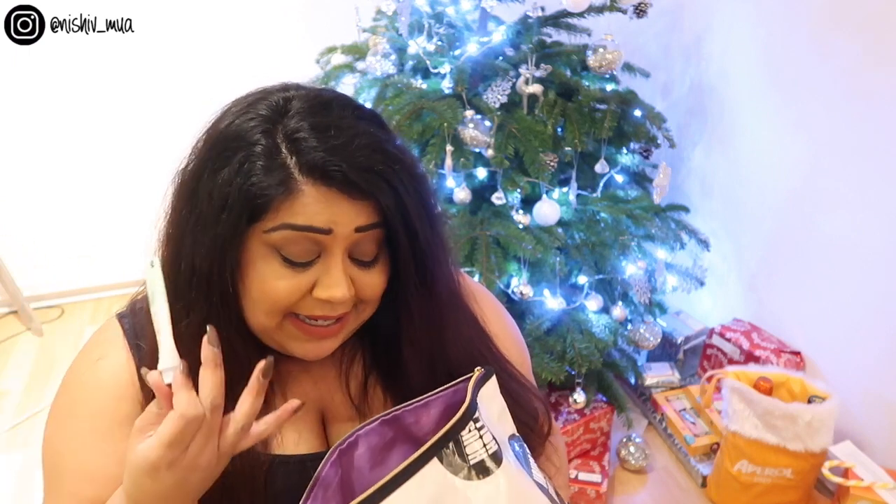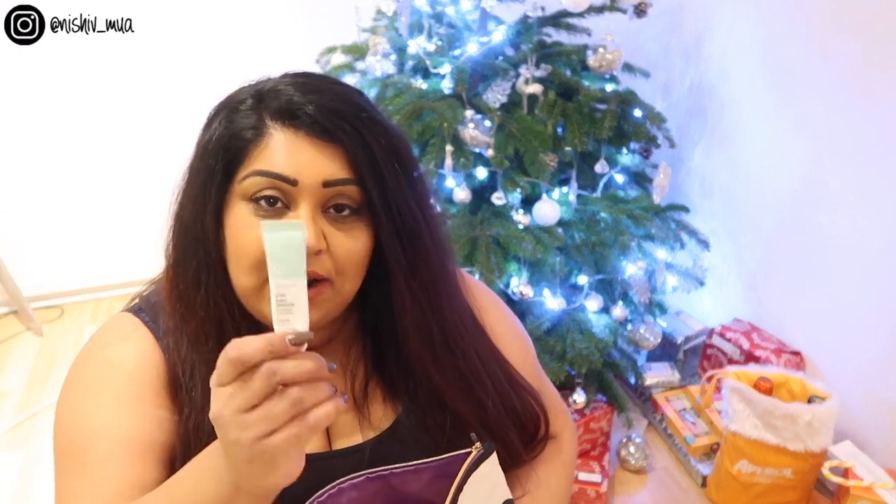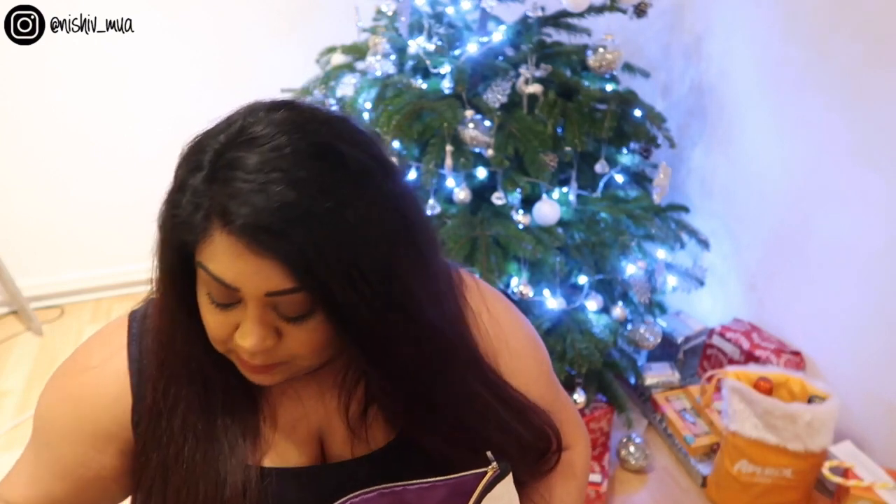First off I have a lip balm — the Glossier Balm.com in Mint. I don't use this all the time, but I wear liquid lipstick most of the time, so I find it's really great to put on before you do your makeup, let it sink in, do your makeup, and then when you're ready to apply your lipstick, just wipe off the excess and your lips are all nicely moisturized. I absolutely love this one.